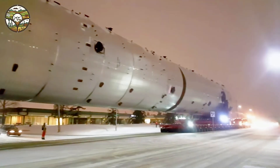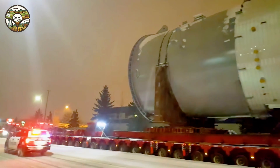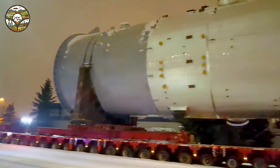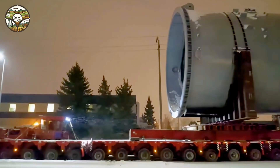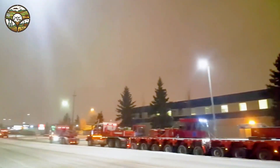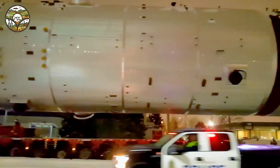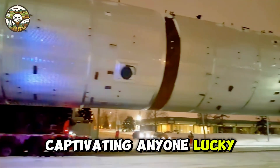Under the bright glare of headlights piercing through the night, the convoy's movement resembled a perfect symphony of strength, immense scale, and technological sophistication. This is not just a journey — it's a clear testament to humanity's ability to conquer limits, captivating anyone lucky enough to witness it.